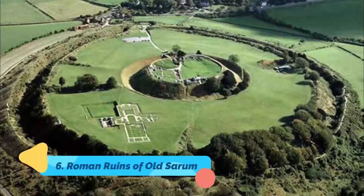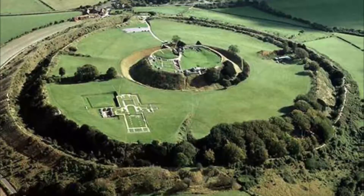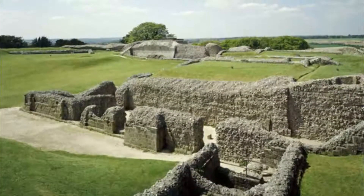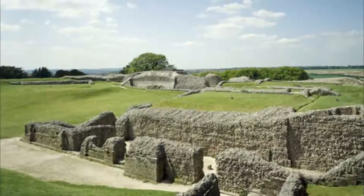Roman Ruins of Old Sarum. Old Sarum, the precursor of present-day Salisbury, was built two miles to the north of the city centre on a hill that has been fortified since the Iron Age. The Romans built a fort of their own here, the Camp of Sorviodunum, while under the Saxons a town settlement grew up on the site.